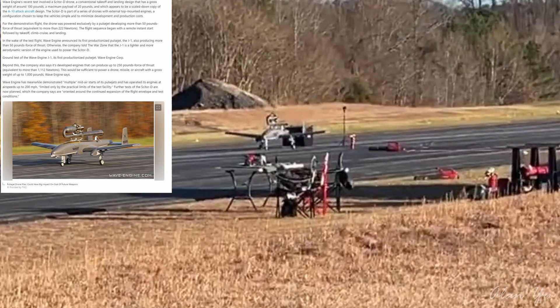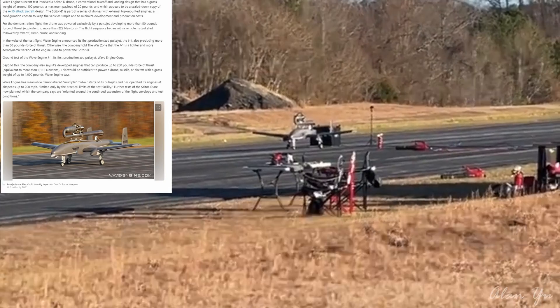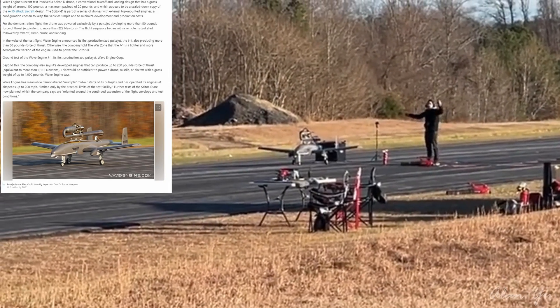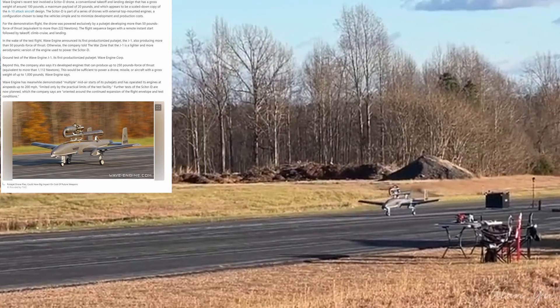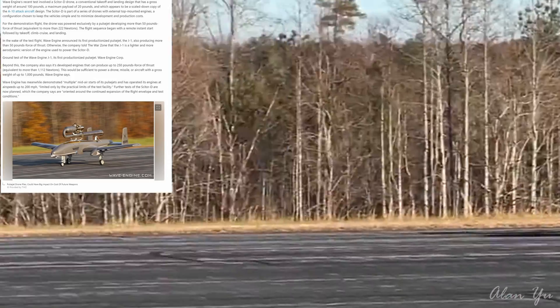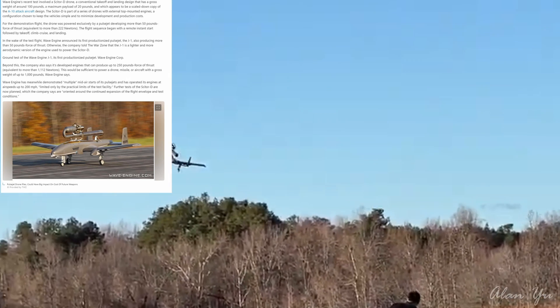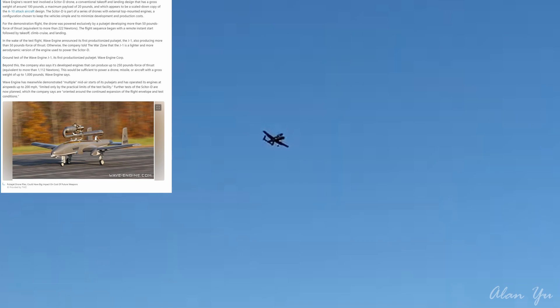Wave Engine's recent tests involved a Cedar D drone, a conventional takeoff and landing design that has a gross weight of around 100 pounds, a maximum payload of 20 pounds, and which appears to be a scaled-down copy of an A-10 attack aircraft design. The Cedar D is part of a series of drones with external top-mounted engines, a configuration chosen to keep the vehicle simple and to minimize development and production costs. For the demonstration flight, the drone was powered exclusively by a pulsejet developing more than 50 pounds-force of thrust, equivalent to more than 222 newtons.